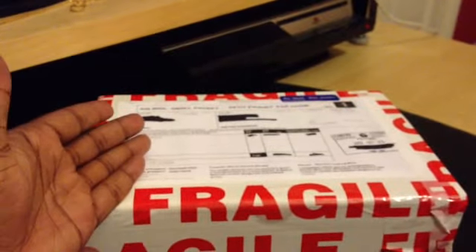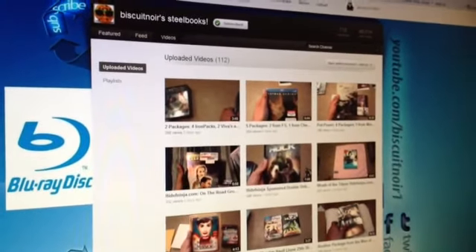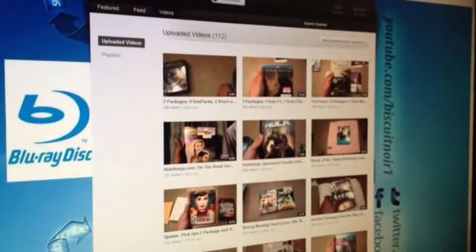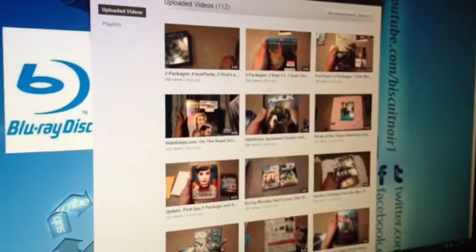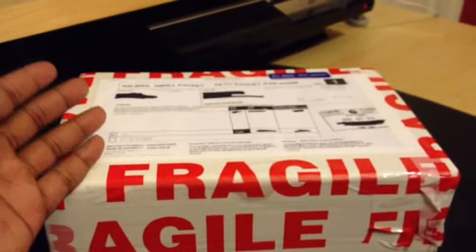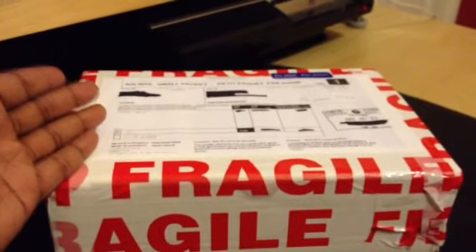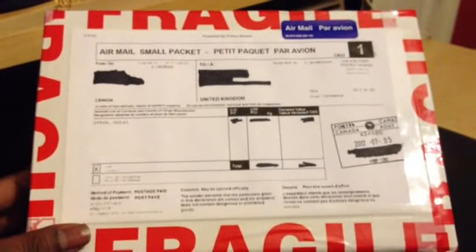I'm sure you guys have heard of him. You've seen his channel and his awesome videos. He does a lot of unboxings and has a lot of rare Steelbooks that he shows on his channel. He's a credit to the Steelbook community and the HiDeafNinja forum. He does a lot of group buys and tries to help a lot of fellow collectors out. So if you haven't seen his channel, please subscribe.